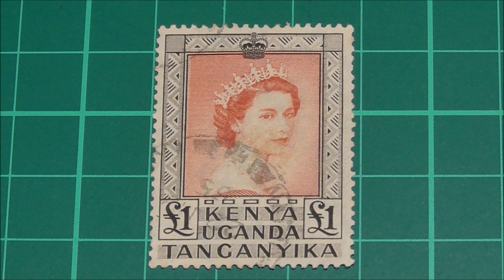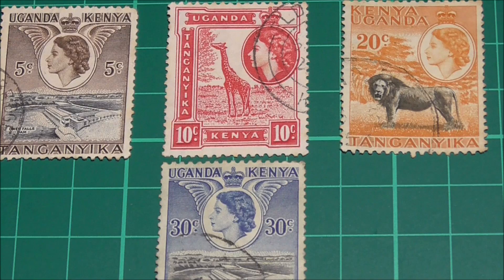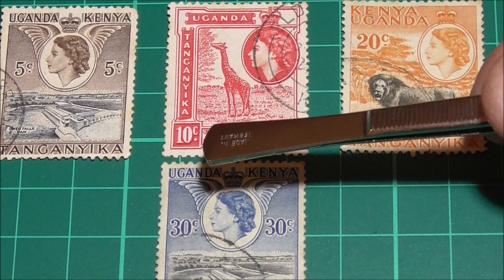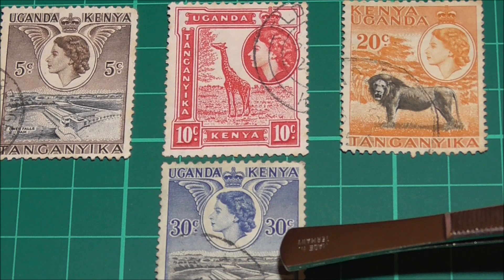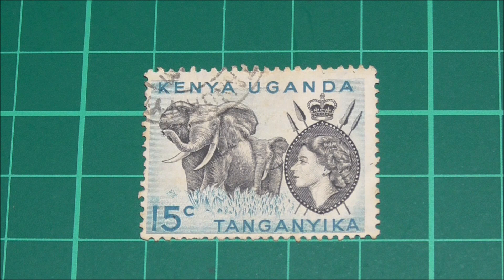And that completes this set of definitives — or does it? The eagle-eyed collectors amongst you might have noticed that I have this 15 cent stamp without the dot. You'll notice that the lower values all have a dot underneath the denomination — there's a dot under the C on several stamps. This 15 cent doesn't, so I still need to buy the one with the dot to complete the set.